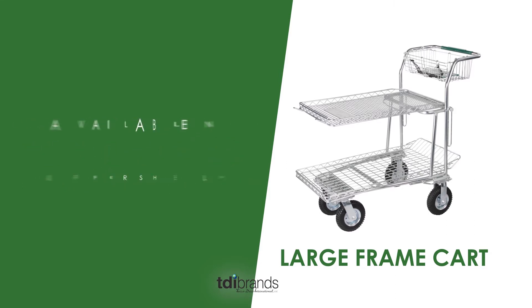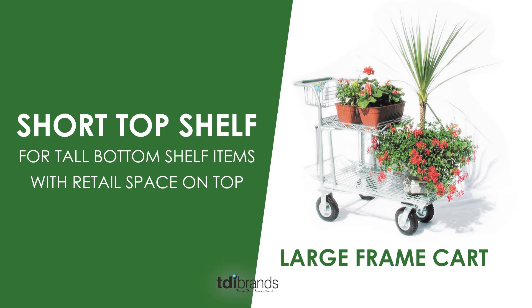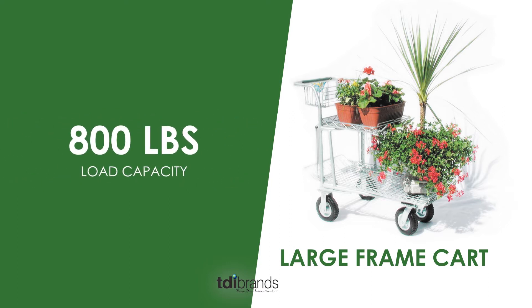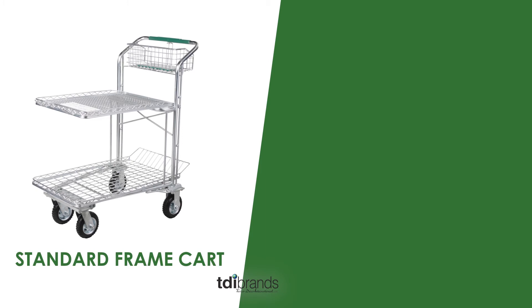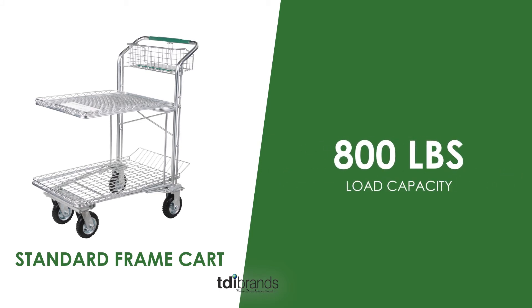You can get this cart in a long or short upper shelf. The short shelf is perfect if your customer has something taller for the bottom shelf — they still have some retail space on the top shelf for other items. 800 pound load capacity on this cart. The standard frame cart is our next best seller. It is a baby version of the large frame cart, perfect for those customers with narrow aisle space, still with 800 pound load capacity.